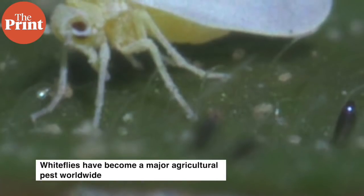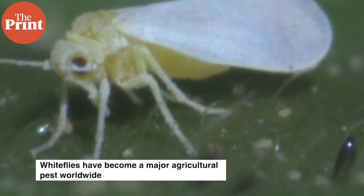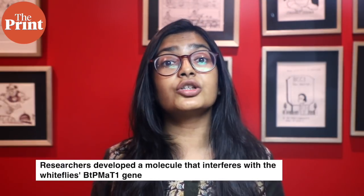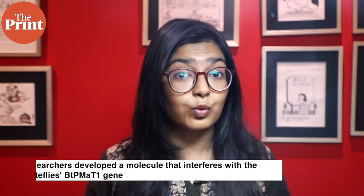White flies have become a major agricultural pest worldwide as they are able to attack at least 600 different species of plants. Using this knowledge, the researchers developed a small molecule that interferes with white fly's BTPMAT1 gene, making the white fly susceptible to the plant's toxic compounds.